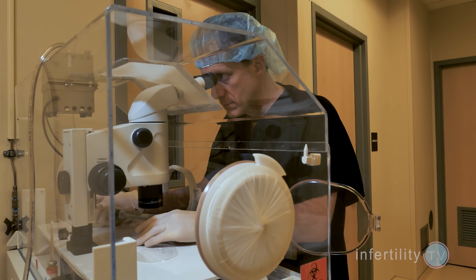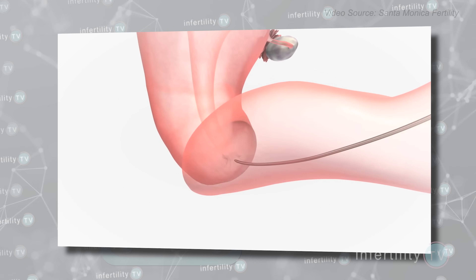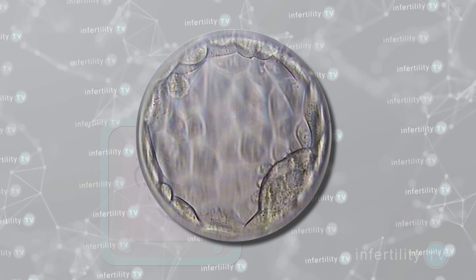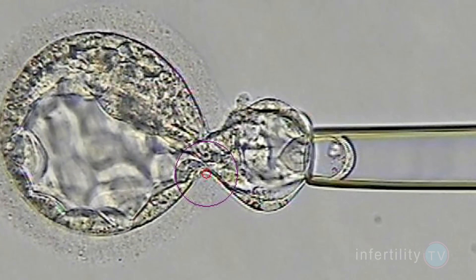There are two main parts of IVF: making an embryo in the IVF laboratory, and putting an embryo into a woman's uterus. The first part — making an embryo — takes place outside of the body, so we can see the embryo and even do testing on embryos to find the ones that are most likely to implant in the uterus.